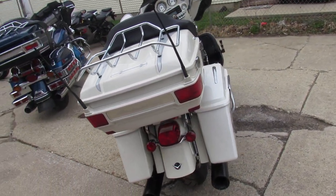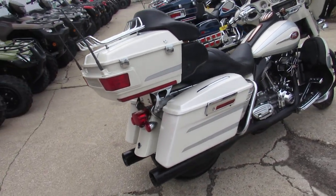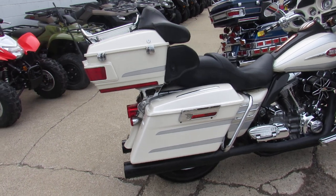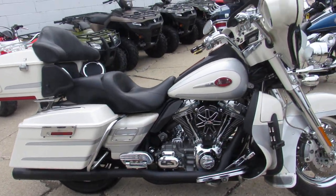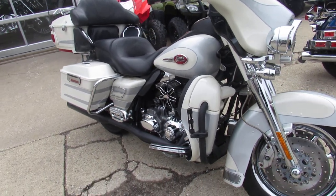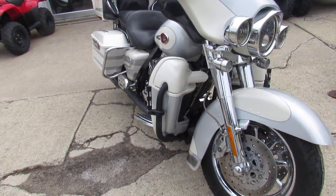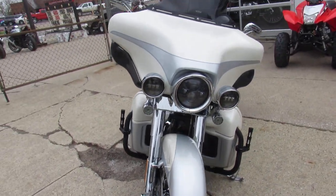It's got the blacked-out Vance and Hines dual exhaust, Screamin' Eagle air intake, chrome front end, chrome axle covers, chrome switches, chrome switch housings, billet grips, billet crash bar pegs, highway pegs — one good-looking bike.